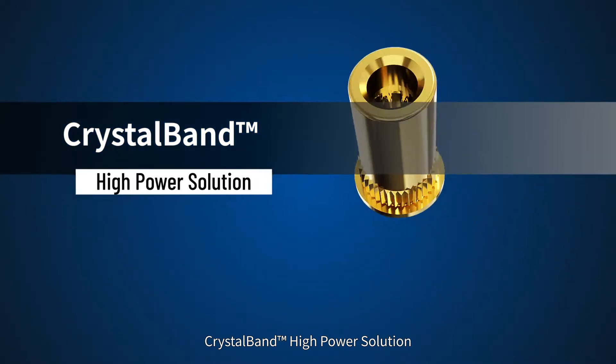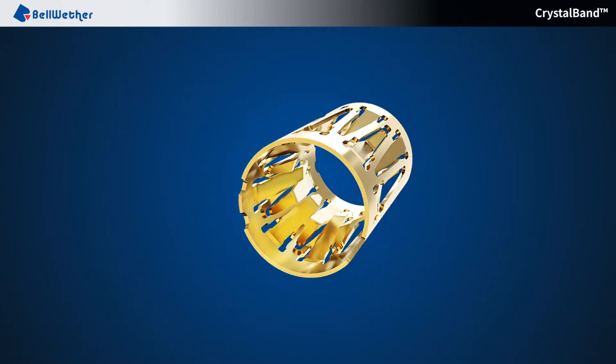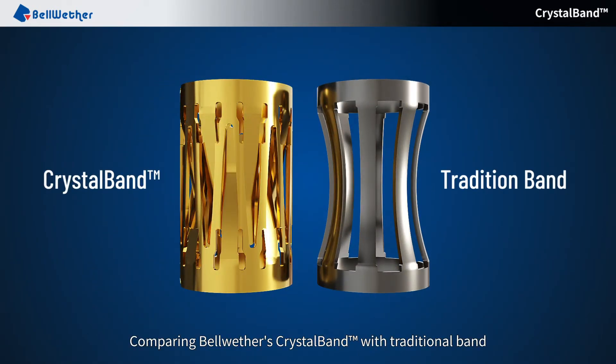CrystalBand High Power Solution. Comparing Bellwether's CrystalBand with TraditionalBand.